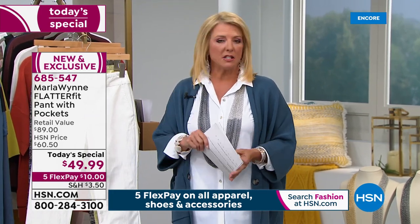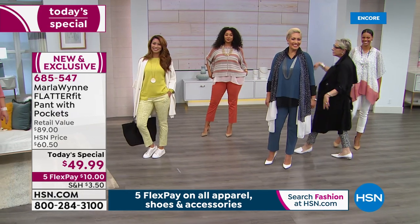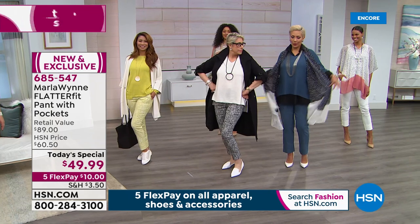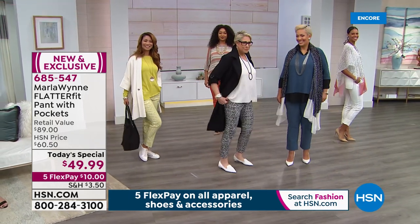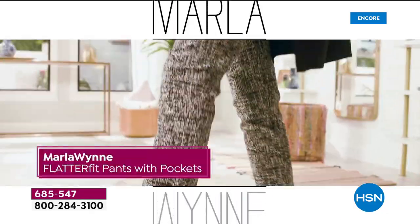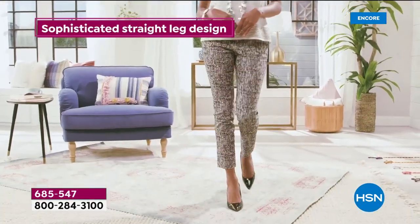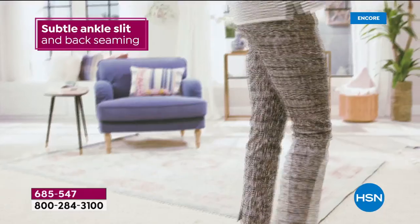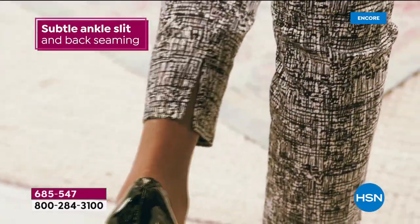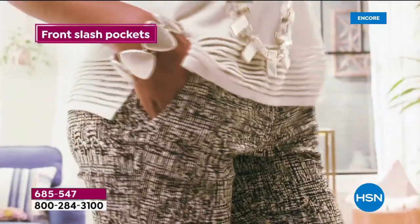Once you get one pair you're back for more. Tonight we have new colors, two brand new prints, and the upgraded design now with pockets. Marla has the black-and-white print on and it looks adorable. And check out this new bag she's sporting.